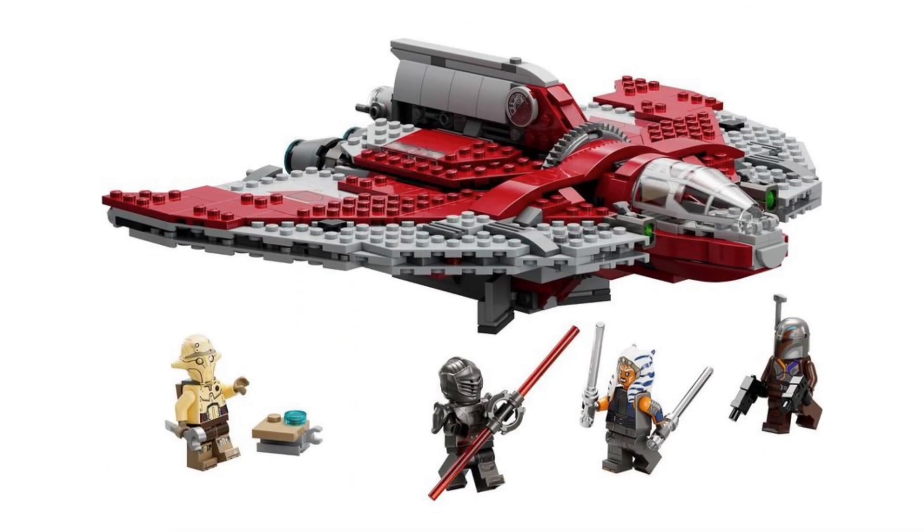This set will be releasing on September 1st and will retail for $80 US dollars, which I don't think is too bad of a price considering the modern day Lego market.